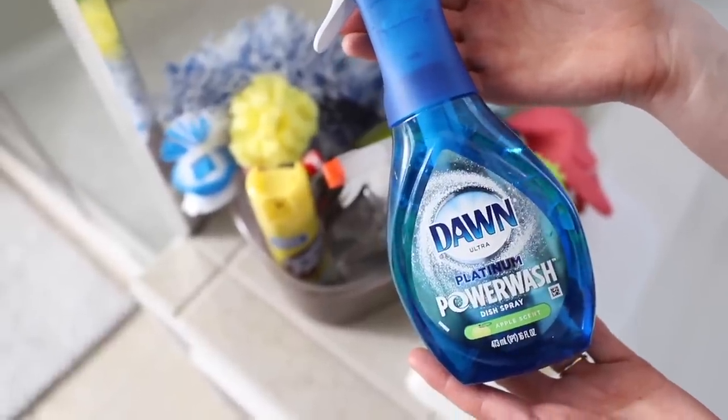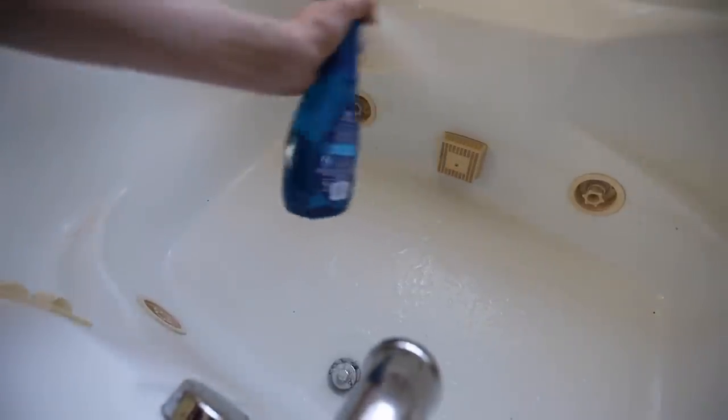If you haven't yet, pick up a mop to clean out the inside of your tub, especially if you have a bad back — definitely recommend this one. Dawn Power Wash also works extremely well in a bathtub. Have you guys tried this yet? Leave a comment down below.